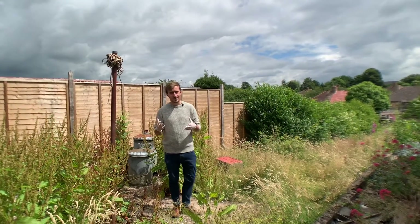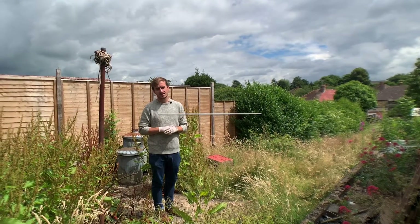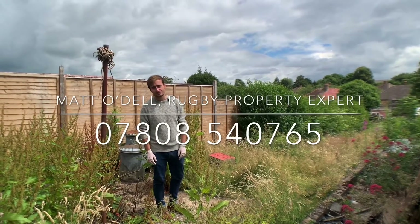To the rear of the property we have this rather overgrown but private rear garden. If you like everything you've seen today and are interested in finding out a bit more about this property, then please do give me a call on the details to follow. I'll see you next time.